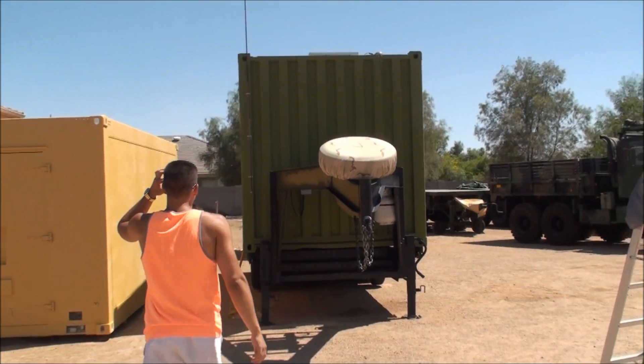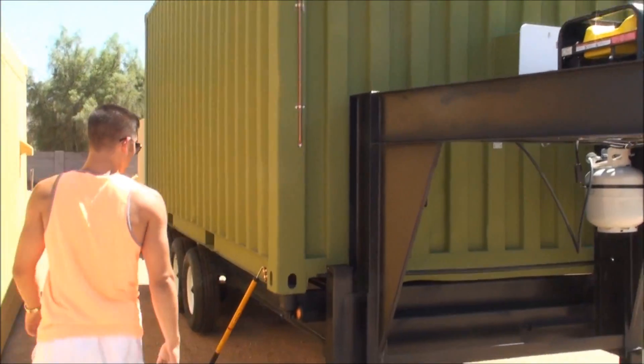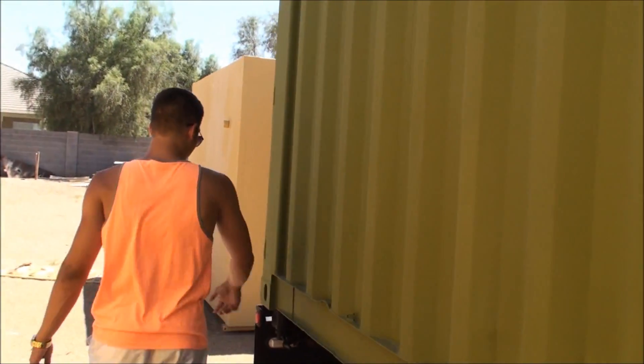It looks like a shipping container from the outside but has all the features — and then some — of a high-end unit. That's right. In fact, the outside is so durable, some would even say it's bulletproof.